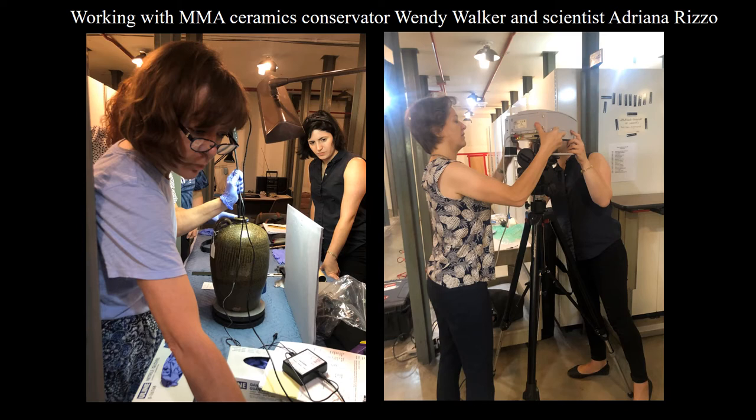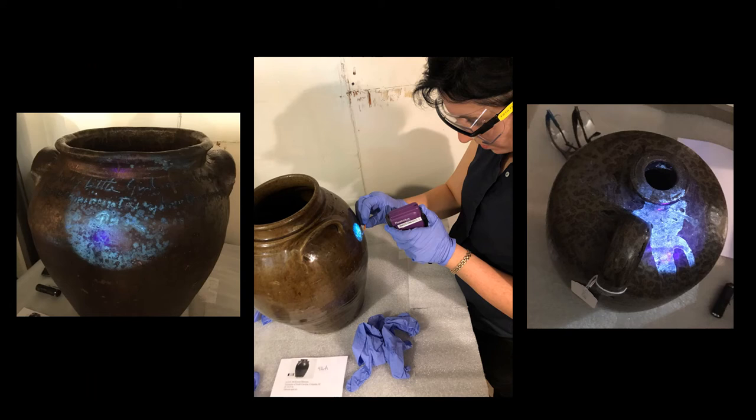The reason this sort of travel is so necessary is that since the Met does not have a major Edgefield collection — it is slowly growing — it's nothing like the early collections housed at regional institutions such as the Charleston Museum, the McKissick Museum, or the South Carolina State Museum. The opportunity to handle and study as much of the original material firsthand is invaluable. On a recent trip to South Carolina this past fall, Adrian and I were accompanied by Met colleagues Wendy Walker, a ceramics conservator, and Adriana Rizzo, a scientist, who are working on the exhibition with us. Here we are at the McKissick Museum at the University of South Carolina in Columbia, using different tools to examine the interior of vessels and conduct scientific analysis on Edgefield objects that came into the McKissick collection very early in the 20th century, when Edgefield stoneware was still very much a regional interest.